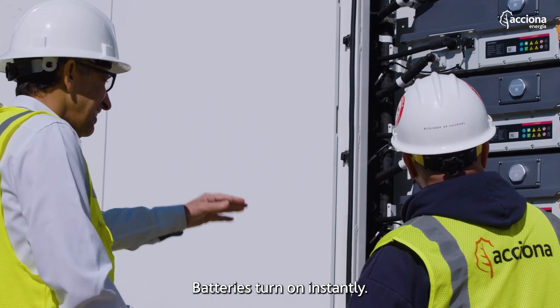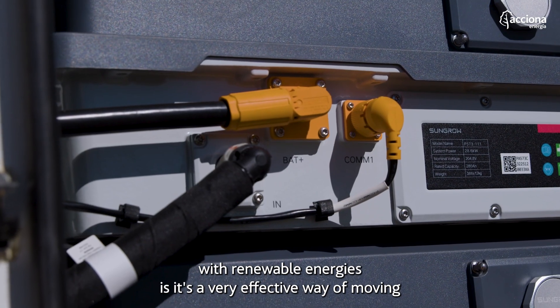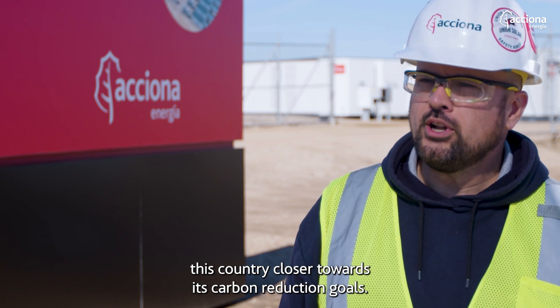Batteries turn on instantly. The nice thing about battery energy storage is that when you pair it with renewable energies, it's a very effective way of moving this country closer towards its carbon reduction goals.